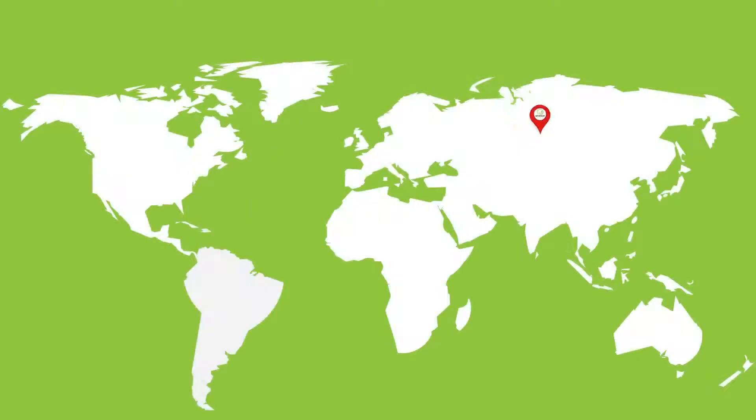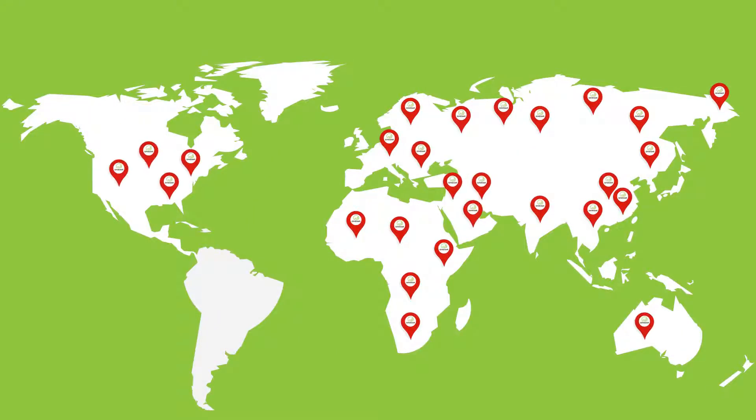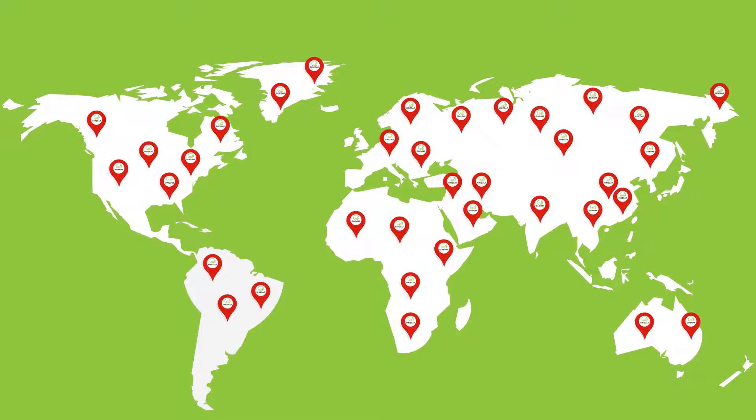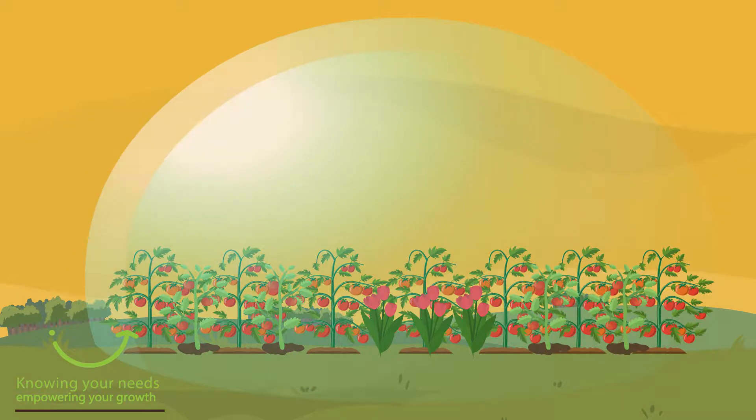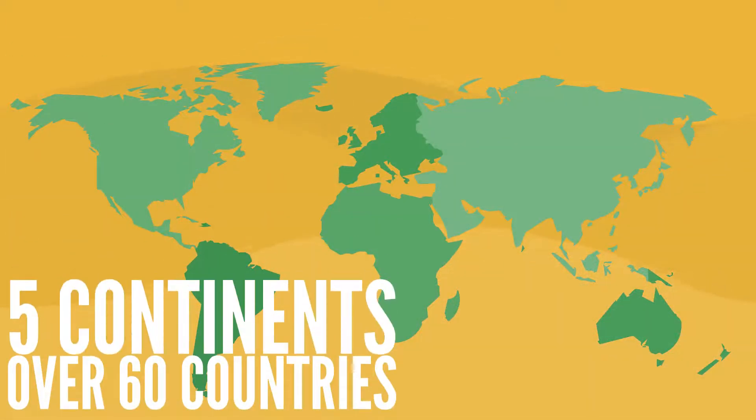With three sites in Israel and additional facilities in the USA, Brazil, Italy, Spain, and India, Ginigar supplies smart covers for intensive agriculture and horticulture applications to customers in over 60 countries on five continents.